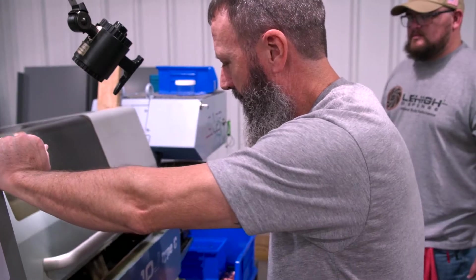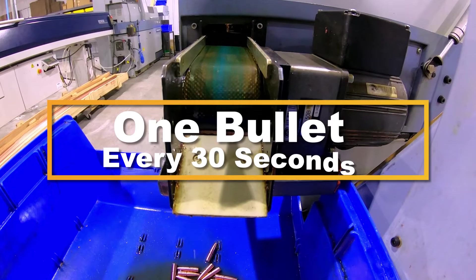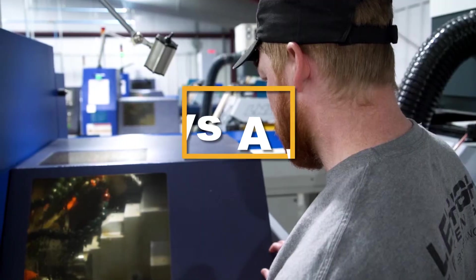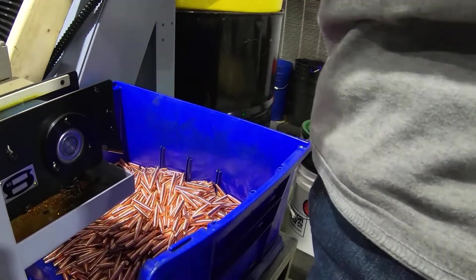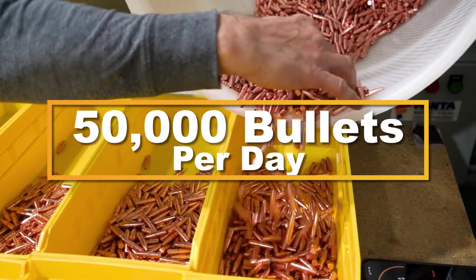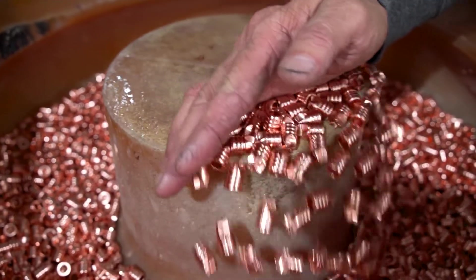Machine-wise, right now we've got 20 machines in the building and one more coming down from Arkansas. Each one of these machines is producing a bullet roughly every 30 seconds. The machines can run 20 hours a day, six days a week, giving us the ability to produce about 2,500 bullets per machine — about 50,000 bullets a day or 300,000 bullets a week. The multi-spindle incoming will give us an additional 90,000 bullet capacity on top of that.